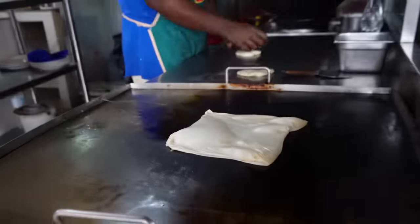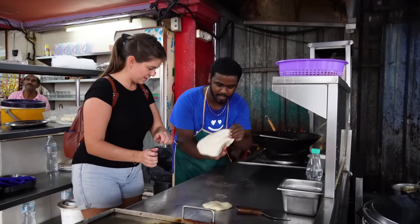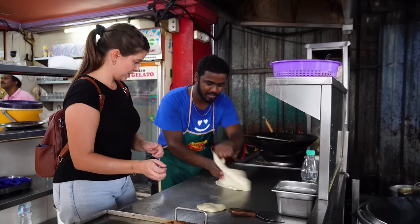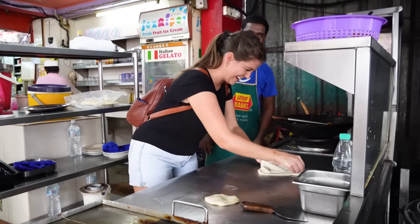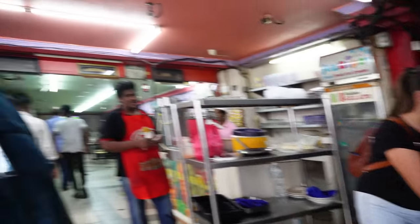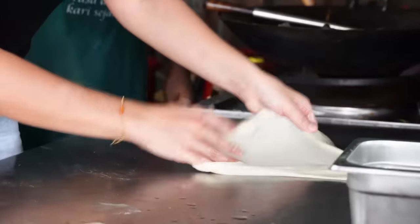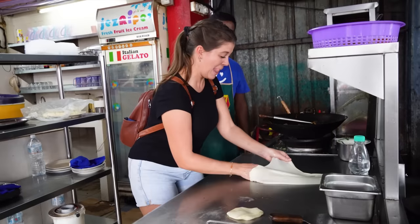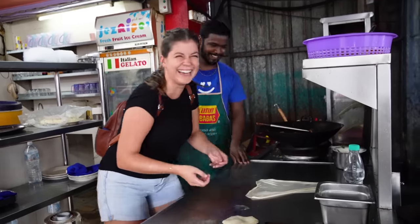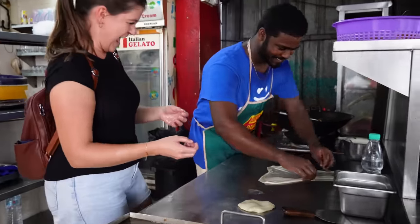We tried our hand at making roti — there's a wrist action that you definitely need to get down. It was hard, but not too bad for the first time. Meet the master chef!